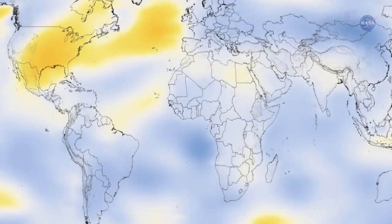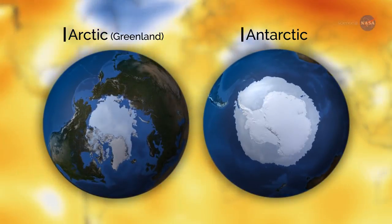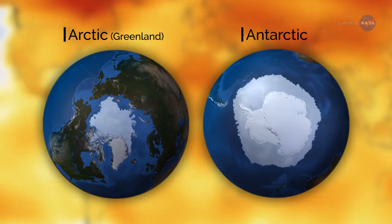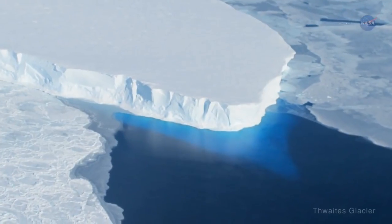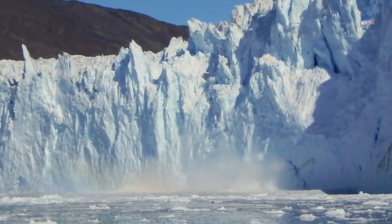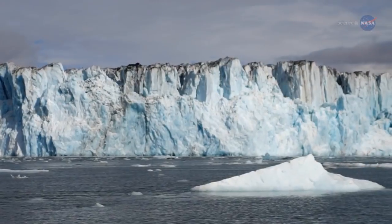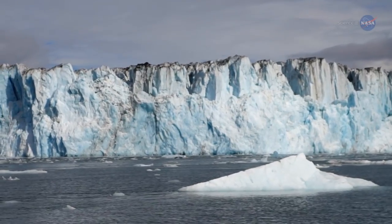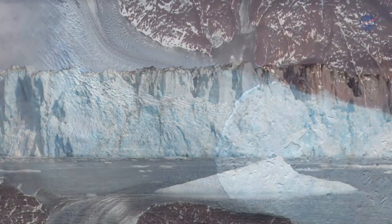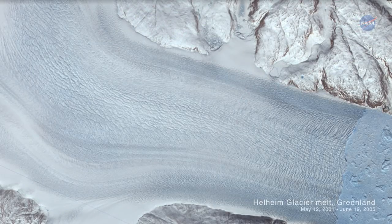With temperatures around the world climbing, meltwater from the continental ice sheets of Greenland and Antarctica are raising sea levels. Those ice sheets are melting from both above and below. Much of the ice lost from the ice sheets comes from a process called calving, where ice erodes, breaks off, and flows rapidly into the ocean. A large volume of ice is also lost from ice sheets melting on their surfaces.